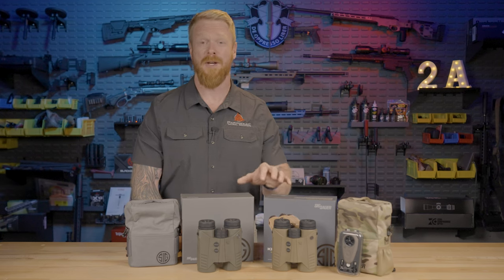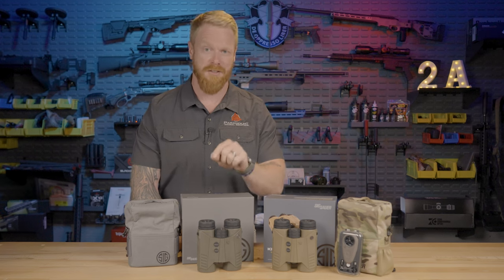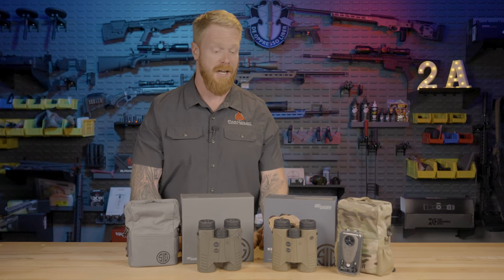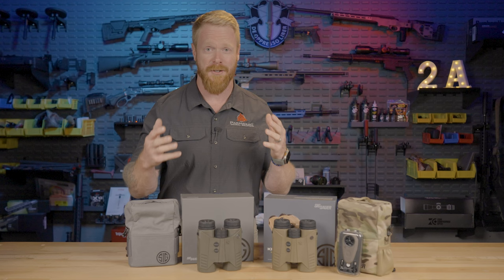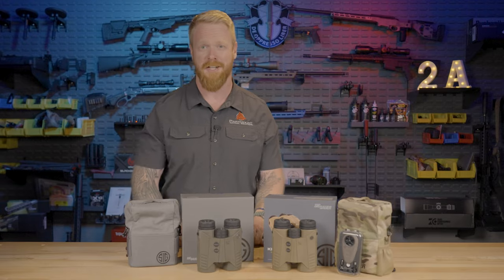In today's video, we're going to be doing a review and head-to-head comparison of the SIG Kilo 10K versus the 6K range-finding binoculars. I was in the market, looking all over, and couldn't find a direct comparison, so there was only one thing left to do — buy them both and do it ourselves.